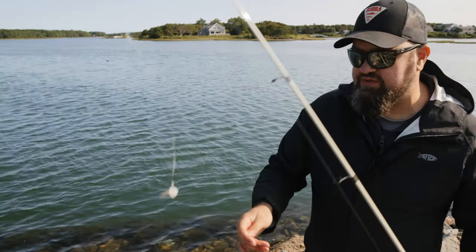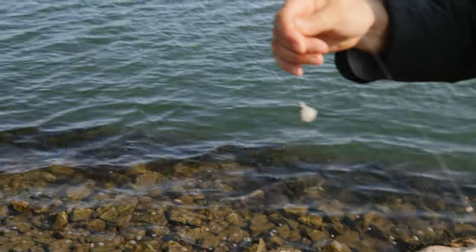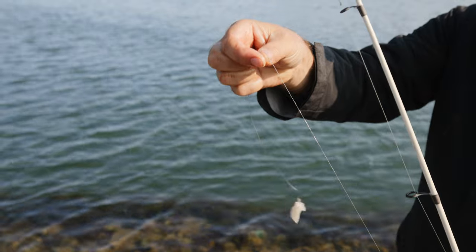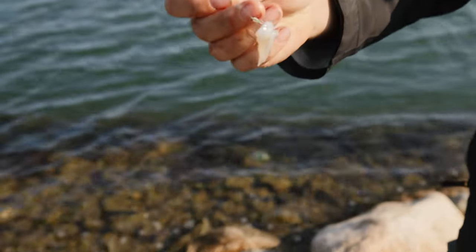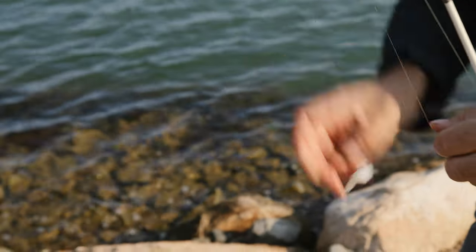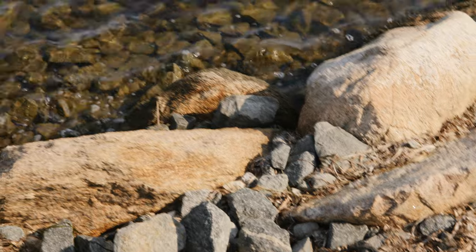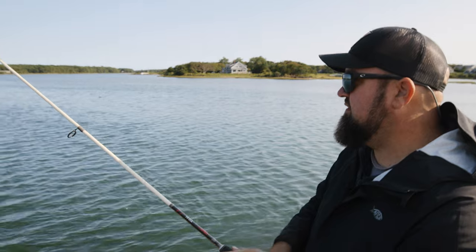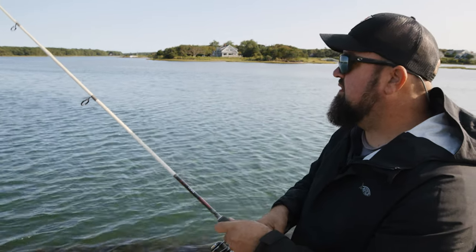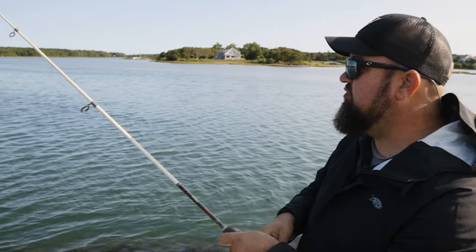As far as our rig goes, this is about as basic as it gets. I just have a leader here, which I've tied a dropper loop to. Got one of those pre-snelled small hooks you buy in the package. A little three-quarter ounce weight, which is more than enough to hold bottom. I'm just going to toss that out on the edge of that flat and sort of wiggle our rod tip to give that squid a little movement.